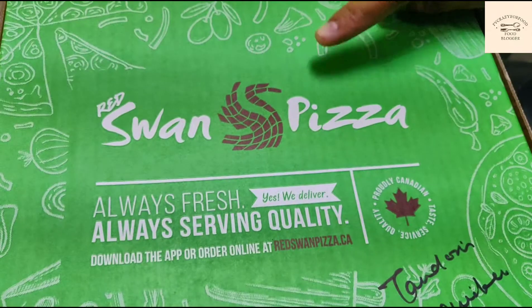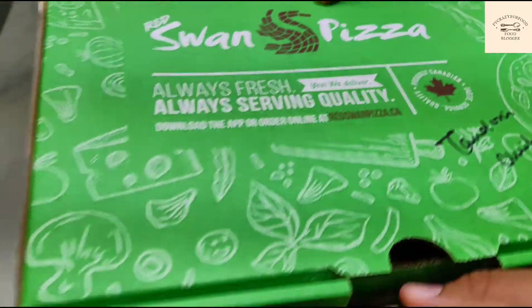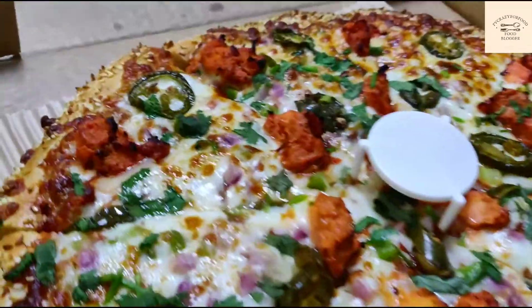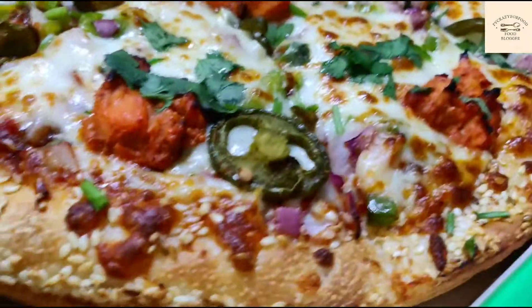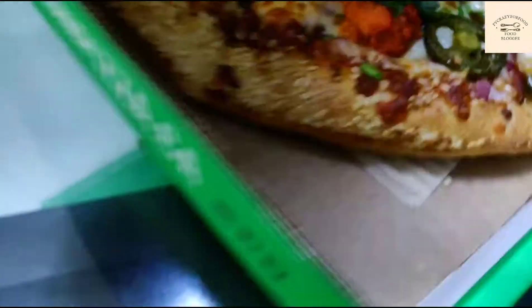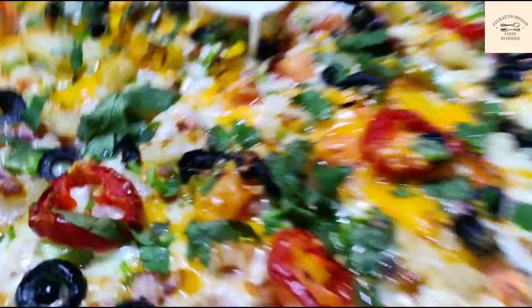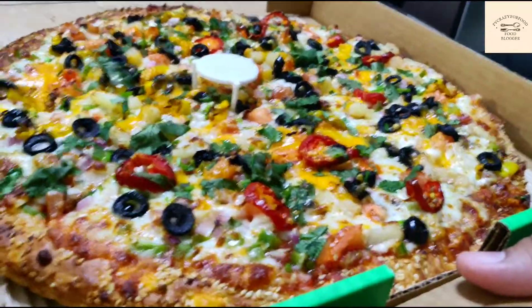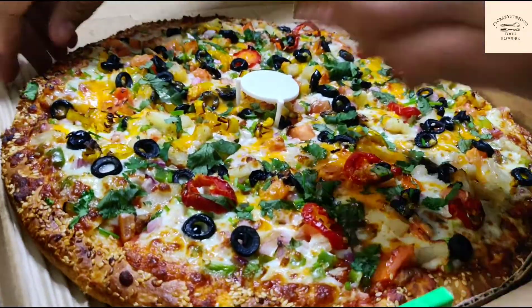Today we are trying Red Swamp Pizza. This is tandoori chicken medium, and I've ordered two pizzas — this one is veggie, so let's try it.